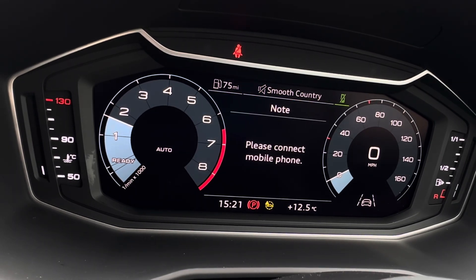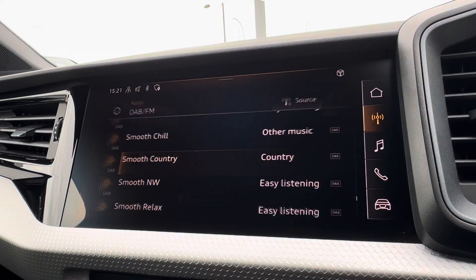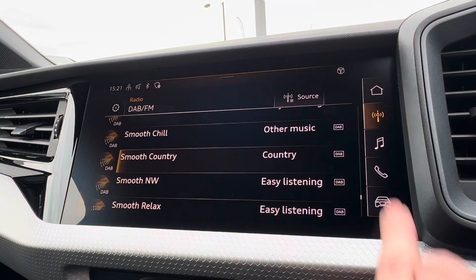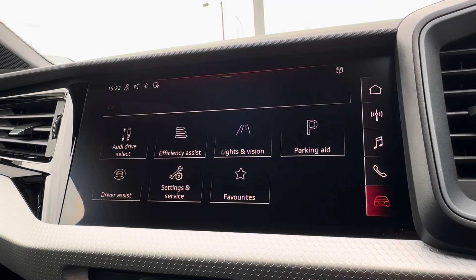For further assistance, you also have your speed limiter and cruise control options, followed on your central display with a variation of radio stations to keep you entertained, with of course your Bluetooth connection.